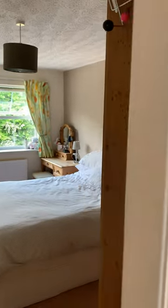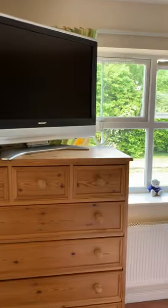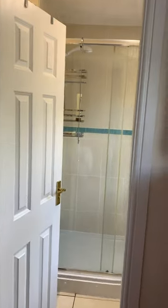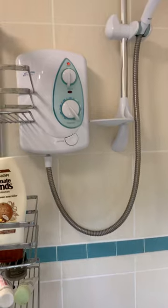And this is the master bedroom. This is a king size bed, so you can see the sort of room we've got in here. There's just a table. This looks onto the front of the house. Again, we've got a triple wardrobe in here. And then we have an ensuite — it's quite a big electric shower. There's a sink in there as well.